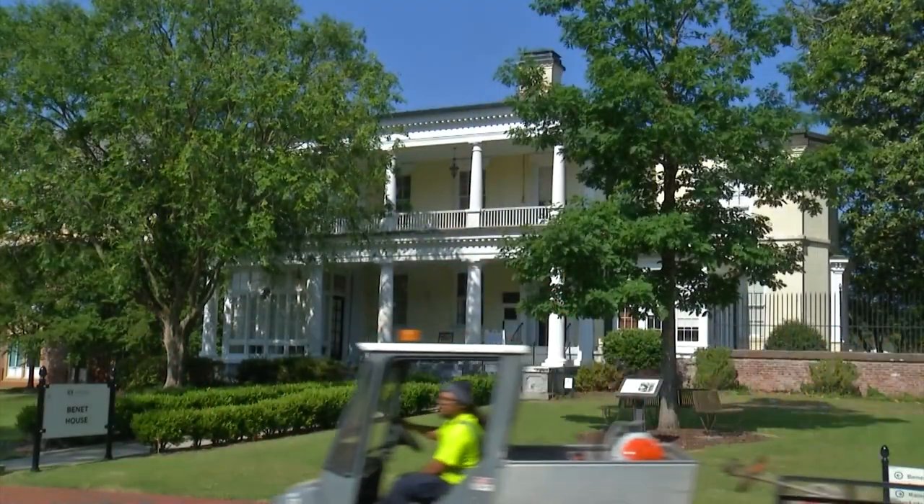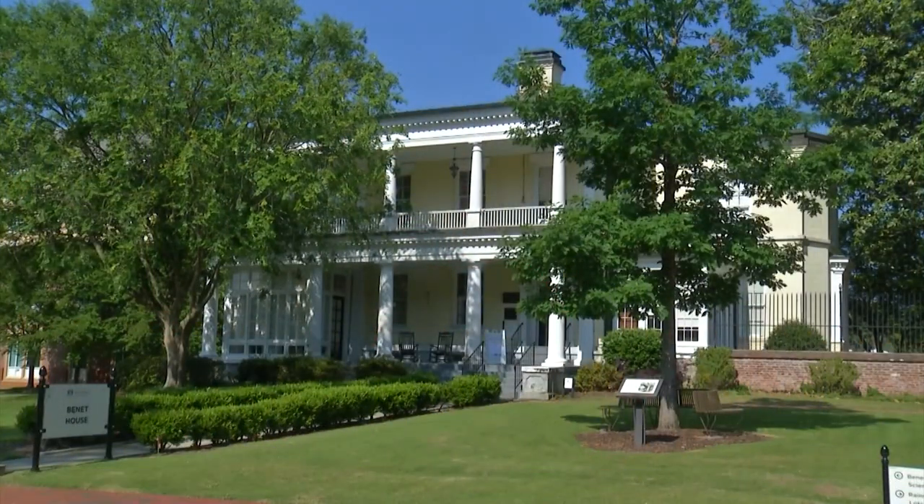When his father was stationed here, they lived in what we now know as Benet Hall. Because Commandant Benet had a long military history, Stephen was the youngest, and he went to the Academy of Richmond County and would write his first poetry under the arsenal oak. We actually have his typewriter in our special collection. Benet went on to win a Pulitzer Prize for his poem, John Brown's Body.